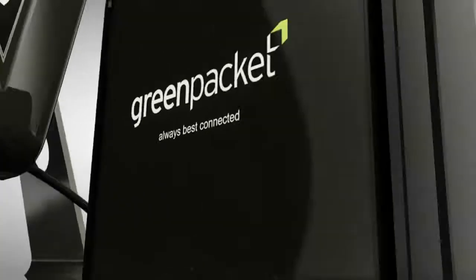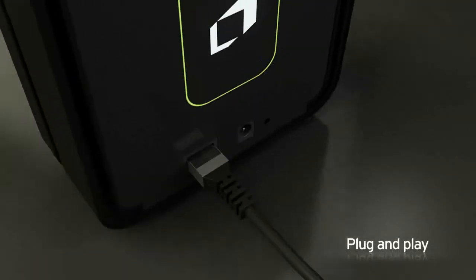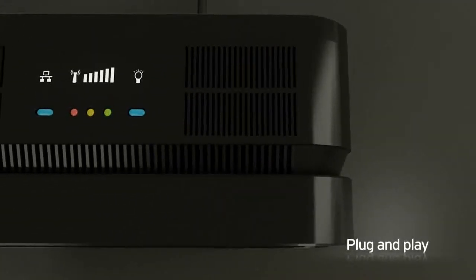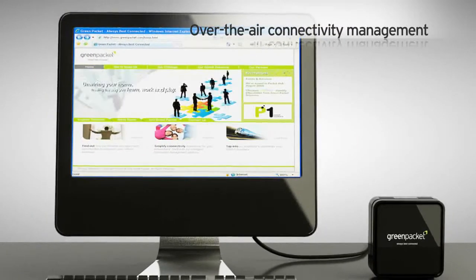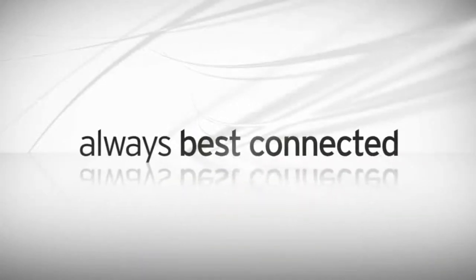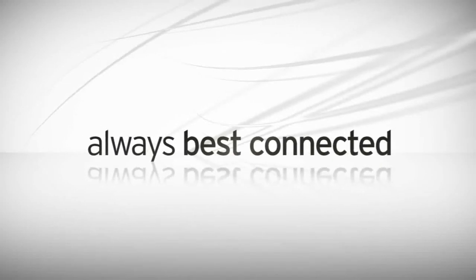Getting started with WiMAX is made simple with the plug-and-play feature, over-the-air configuration, software upgrades, and troubleshooting — Green Packet keeping your subscribers always best connected.